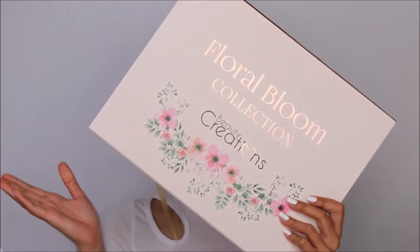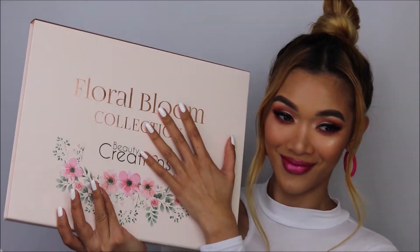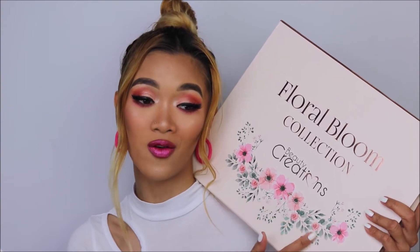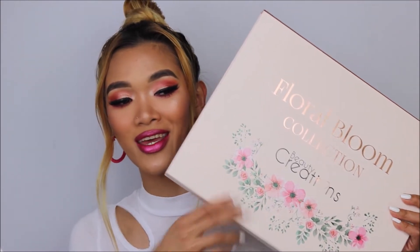Beauty Creations just launched their new collection called the Floral Bloom collection. It is so pretty — I love everything, including the packaging. Honestly, I don't want to use this; I wanted to give it to my mom because she loves flowers. This whole look right here is inspired by this packaging — it is so pretty.